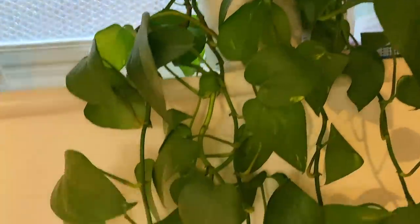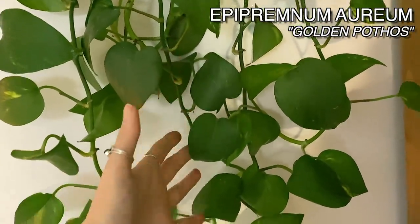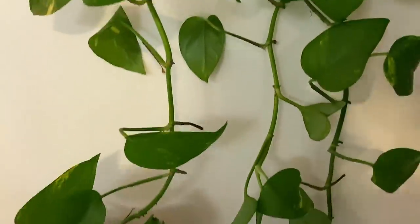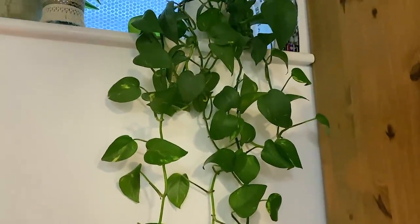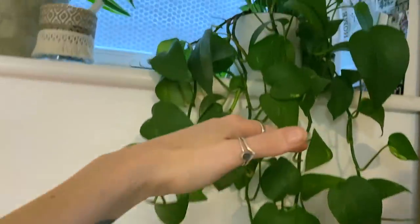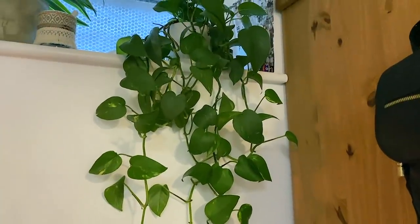Here I have got another golden pothos. This one really needs a drink — its leaves are starting to curl. They're really good plants at letting you know when they are ready for a drink. This one is in desperate need of repotting — it's been needing repotting for months. But it grows ridiculously fast. I've shown you it before in my pothos care guide video — it was about here and it's grown so much during that time. Really easy to chop and propagate, just fab all round.